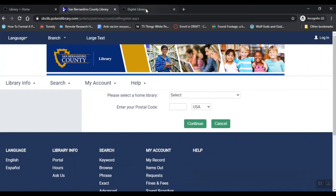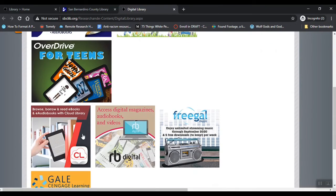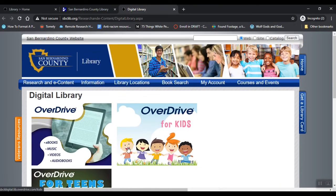That's going to give you access to their digital library, which includes OverDrive, OverDrive for kids and for teens, as well as things like Freegal and RBDigital. So lots of resources available to you. Please do take advantage of them and don't hesitate to reach out to the Citrus Library if you have any questions — we're here to help.